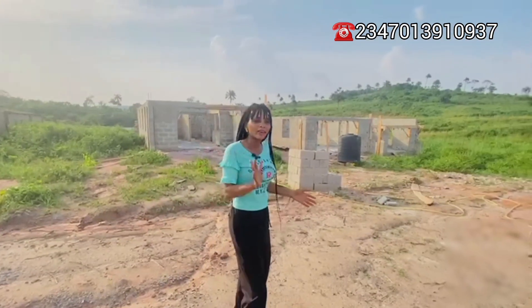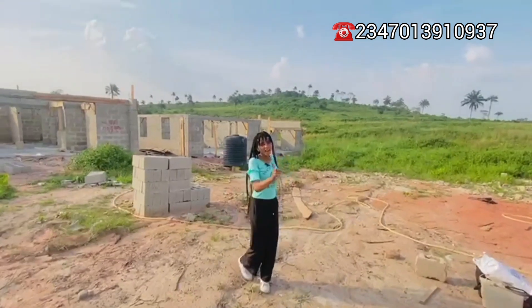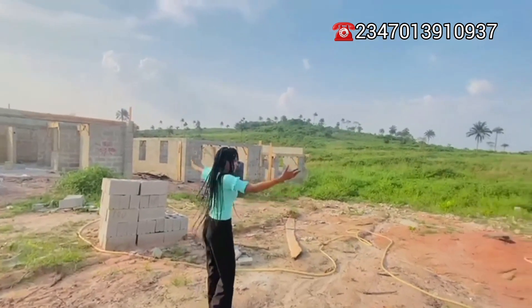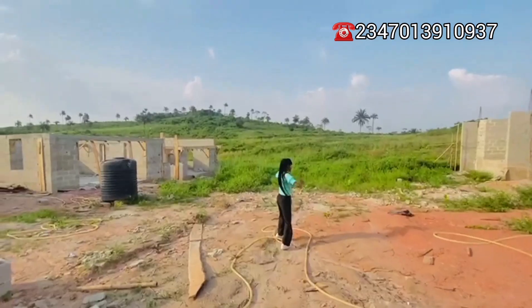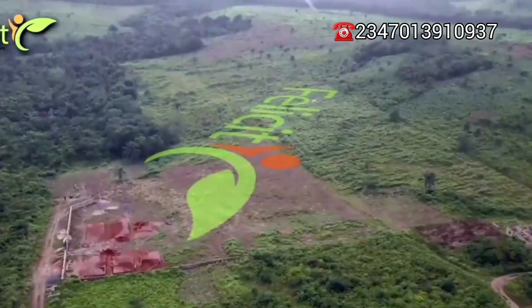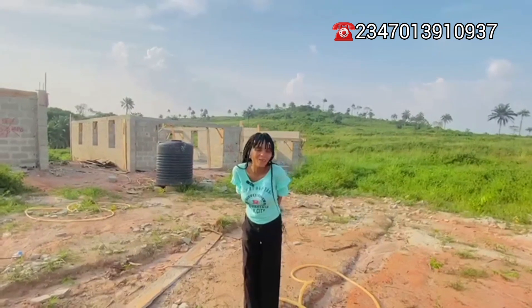Welcome to Felicity! I told you that the package I have for you is going to blow your mind away. Just look at this. Felicity is divided into several clusters. We have the land, which is called the Genesis, and with an initial deposit of one million naira you can own land here in this beautiful resort.